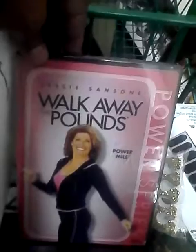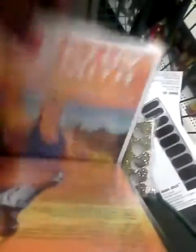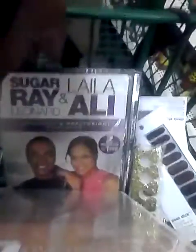I also picked up some more DVDs — mainly exercise ones: Billy Blanks, Tae Bo, Kathy Smith Power Walk, Sugar Ray, and Laila Ali. And I got a couple of movies: 'Reign Over Me' with Adam Sandler and Don Cheadle, and 'Two Days in Paris.' If you like this video, please click the subscribe button, leave comments, questions, and concerns in the comment box below, and click the like button. Thank you!